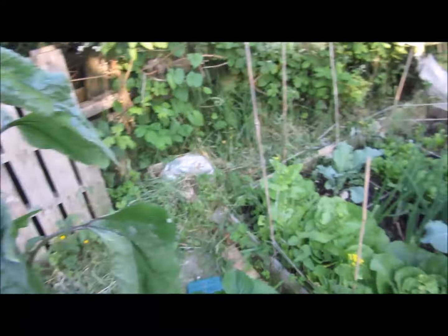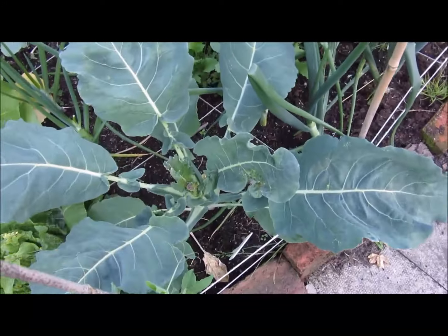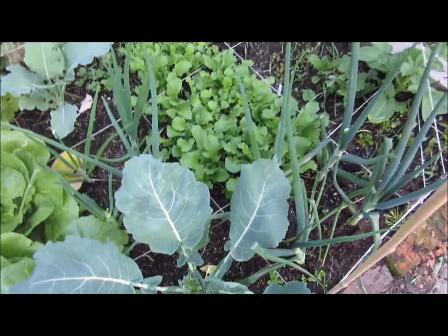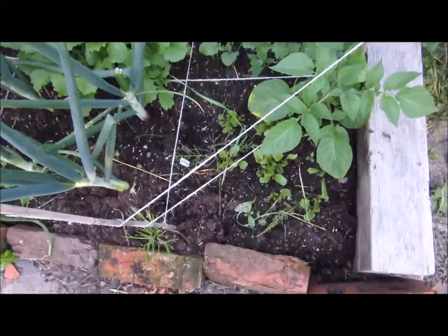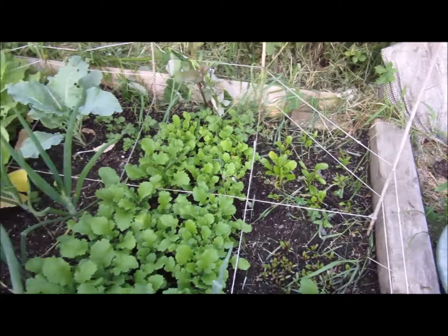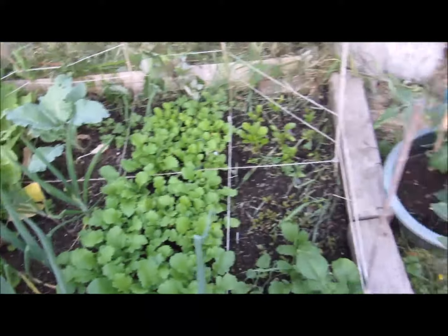Some of the Chinese cabbage here is going to seed a little bit, so that needs to be picked. A sprout, got some turnips growing in the middle there, and some beetroot growing behind. Some more little onions there but unfortunately they're going to seed as well.